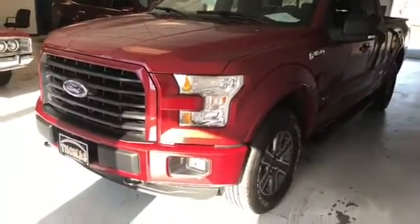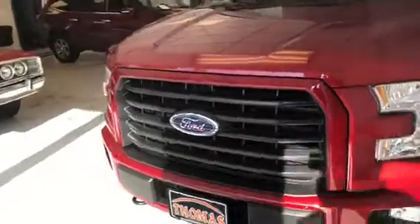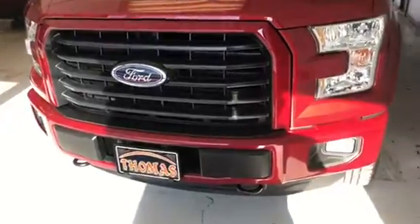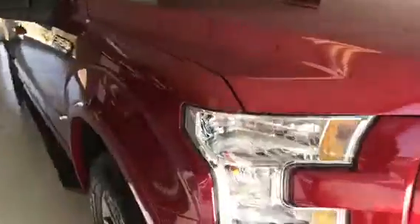The sport appearance package gives you those good-looking 18-inch wheels you'll see there on the side, and the blacked-out center grille with black tow hooks. Continuing around, you can see this is the aluminum body new redesign that Ford came out with in 2015. Sharp truck, ruby red — really a pretty color.